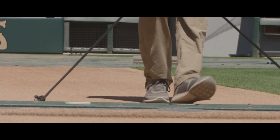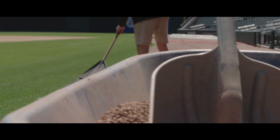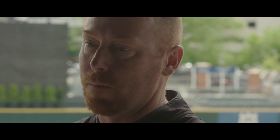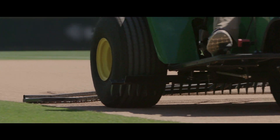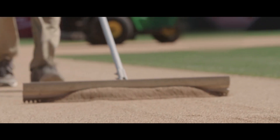Dirt is often overlooked, I feel like, especially from the people who are sitting in the stands. Seventy percent of the game takes place on dirt. That's where you make your name for yourself in this business — from how you maintain your dirt.